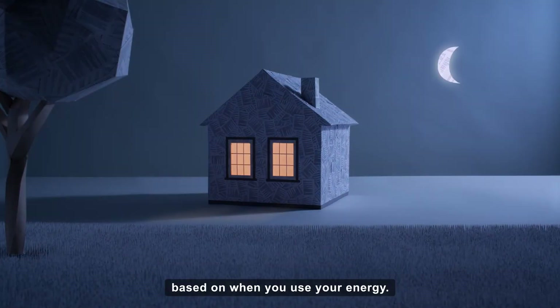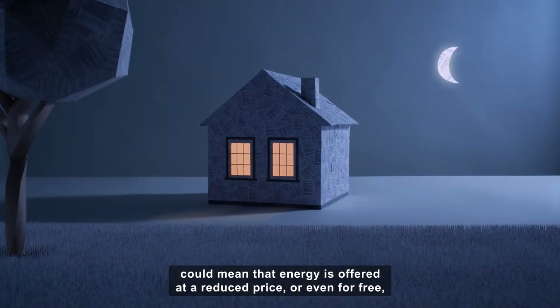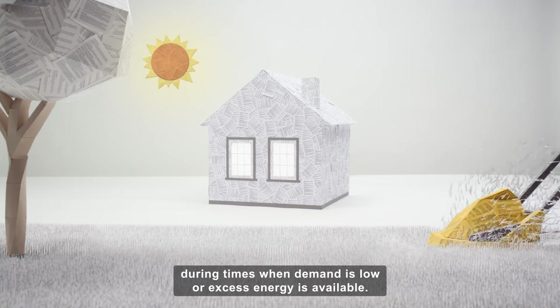There are also certain tariffs out there to help you save money based on when you use your energy. These time-of-use tariffs could mean that energy is offered at a reduced price or even for free during times when demand is low or excess energy is available.